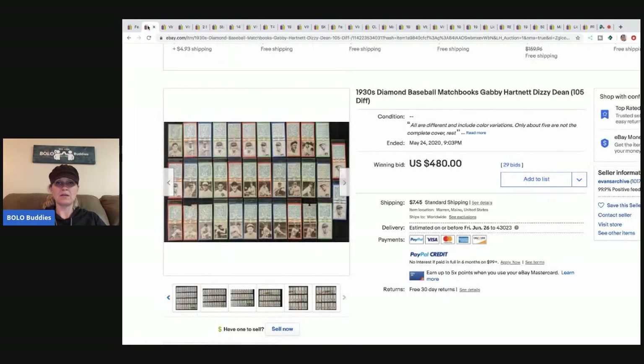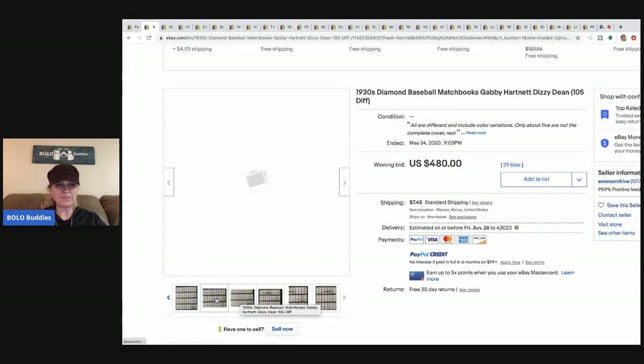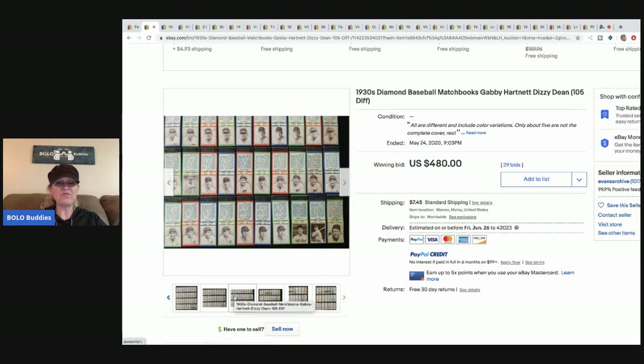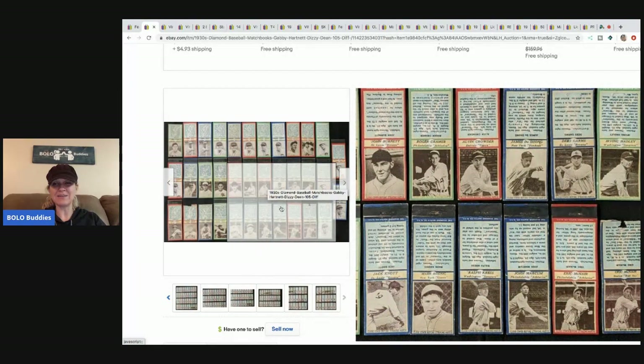The next item is these 1930s Diamond Baseball matchbooks. I don't think these have the matches in them, so they'd probably be okay to ship. I don't know — does anybody know how to ship matches? If they don't have the matches in them, are you free to ship them priority mail? These are really cool and sold for $480 with 29 bids plus shipping. Definitely be on the lookout — even if they don't have the matches, people are definitely collecting these.